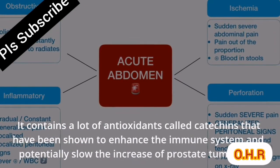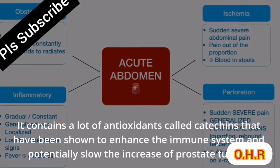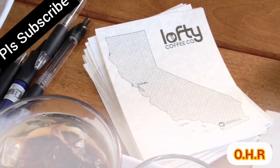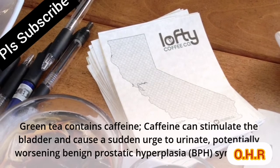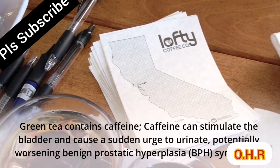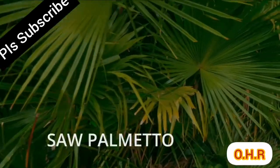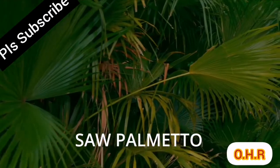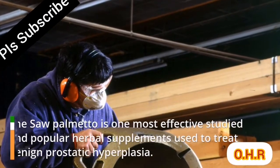Other sources of lycopene include papaya, pink grapefruit, watermelon, guava, carrots, red bell peppers, apricots, and red cabbage. Green tea contains antioxidants called catechins that have been shown to enhance the immune system and potentially slow the increase of prostate tumors. However, green tea contains caffeine, which can stimulate the bladder and cause a sudden urge to urinate, potentially worsening BPH symptoms.